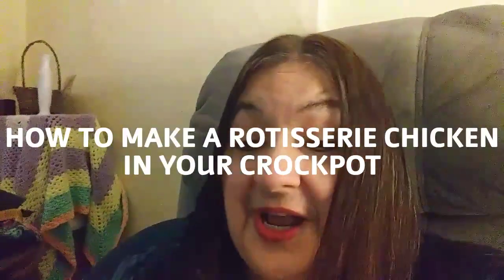Why use a slow cooker? Because it doesn't throw off heat in the kitchen — it's hot out these days — it's easier, and you will save money. The name of the video is "How to Make a Rotisserie Chicken in Your Crockpot," and the channel name is The Kitchen Magpie. I reviewed this video a number of times. It's short, it's sweet, it gets to the point, and it gets the job done.